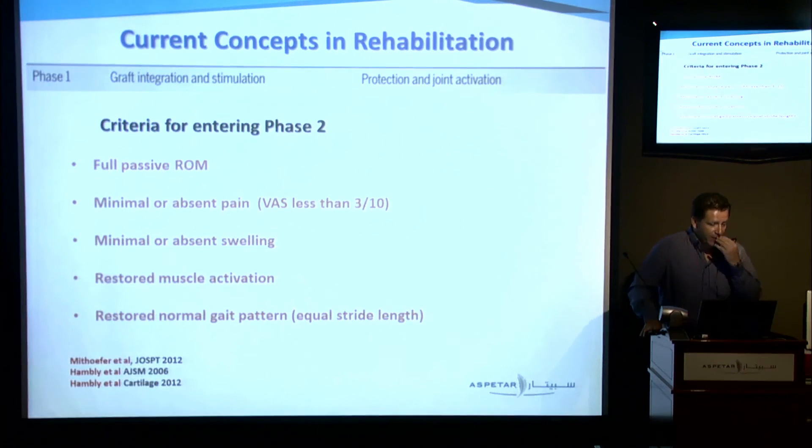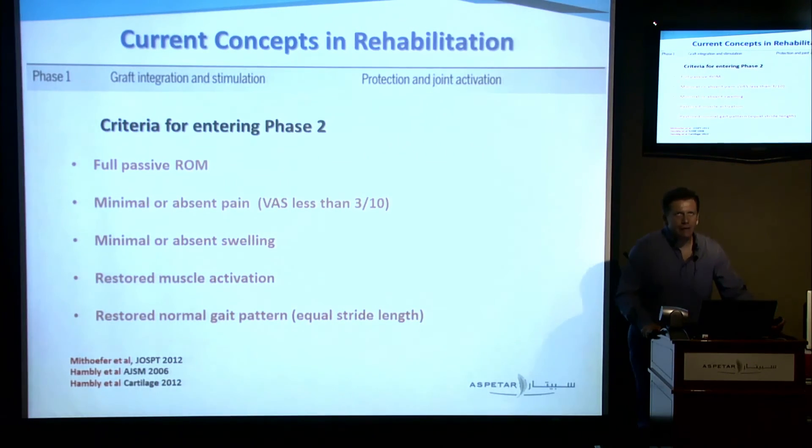Going back to phase one, we're using criteria rather than pure biology. To progress to phase two, we need full passive range of motion; minimal or absent pain, arbitrarily set to 3 out of 10 though without research behind it; minimal or absent swelling — we're still lacking a truly objective way to measure swelling; restored muscle activation at least of the quadriceps, ideally for all muscles controlling the lower limb; and restored normal gait pattern with equal stride length without a limp.